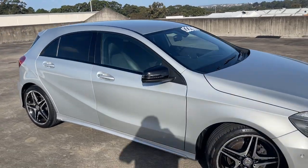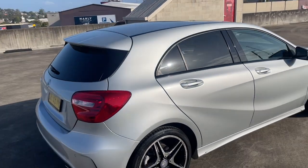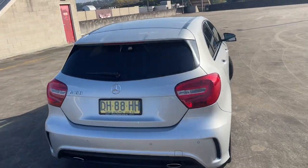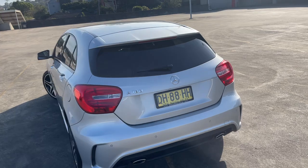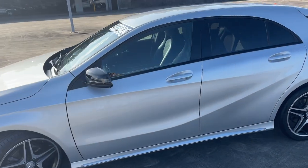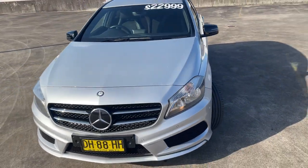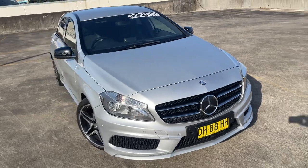We've got a 2013 Mercedes A180 automatic hatchback, nice metallic silver, only travelled 62,000 kilometres, got the reverse camera and sensors, alloy wheels, just presents in excellent condition, good set of tyres, front parking sensors as well, good value at $22,999.